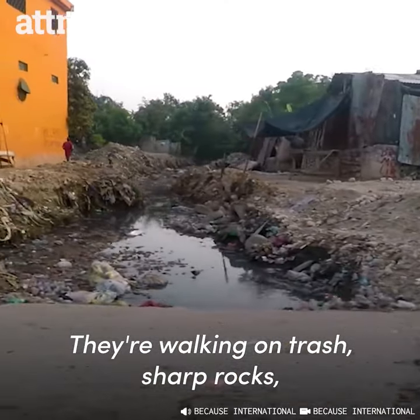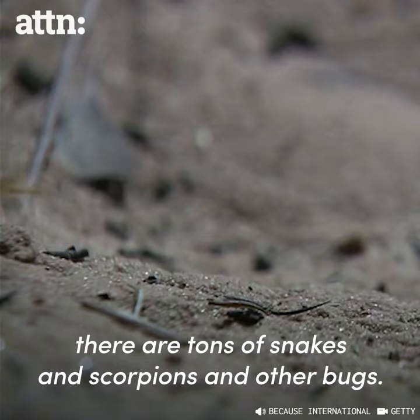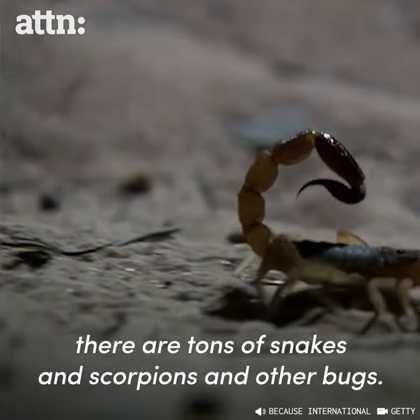They're walking on trash, sharp rocks. They're walking into bathrooms that are not cleaned. There are tons of snakes and scorpions and other bugs.